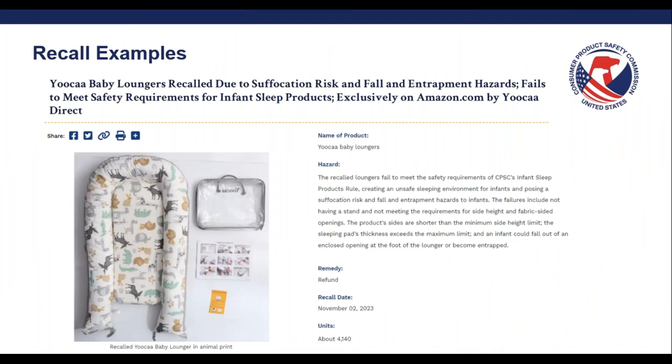Here's an example of a baby lounger that was recalled in 2023 due to failing to meet the ISP rule. The recall notes that the failures include not having a stand and not meeting the requirements for side height and fabric-sided openings. The product sides are shorter than the minimum side height limit, the sleeping pad's thickness exceeds the maximum limit, and an infant could fall out of an enclosed opening at the foot of the lounger or become entrapped. Although there were no incidents or injuries reported with this product, the goal is to comply with these product safety rules to prevent these types of hazards from occurring.